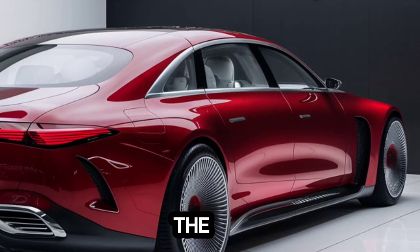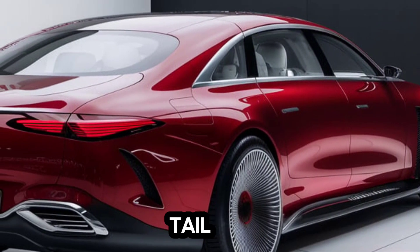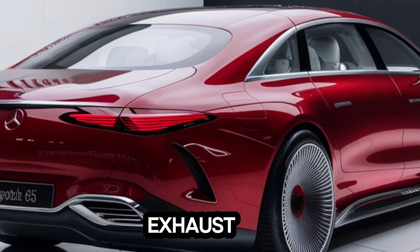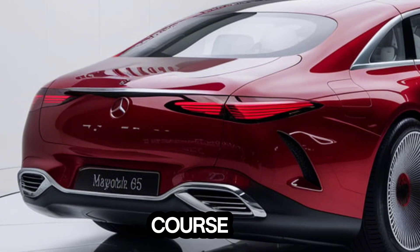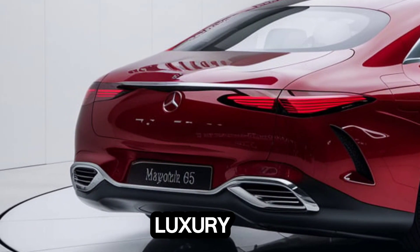At the back, the design is equally impressive. Those taillights are a work of art, and the dual exhaust tips hint at the power lurking beneath. The Maybach badge, of course, takes center stage — a symbol of luxury and prestige.